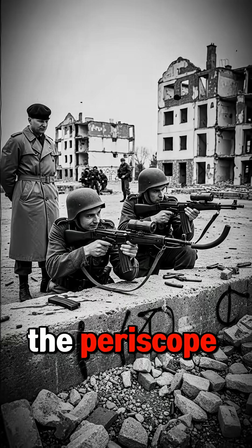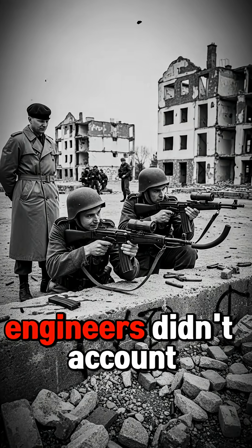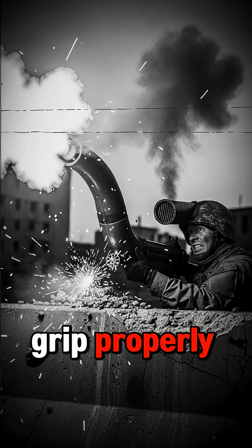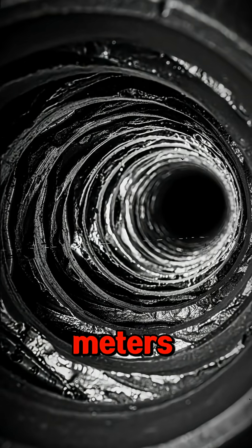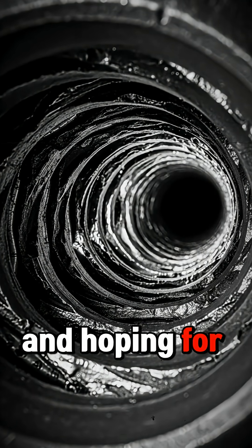They attach the curved barrel, load the magazine, take aim through the periscope, pull the trigger — and the gun tries to destroy itself. Here's what the engineers didn't account for: bullets spinning through a curved barrel don't like physics. The rifling can't grip properly. The rounds tumble. They ricochet off the inside of the curve. The barrel heats up catastrophically. Accuracy beyond 30 meters: non-existent. You're basically firing in the general direction of the enemy and hoping for the best.